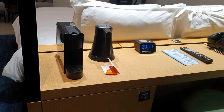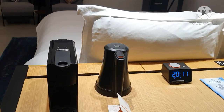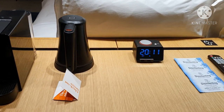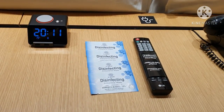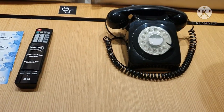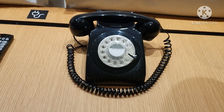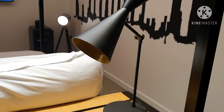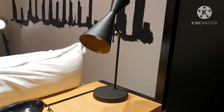We have also been given a coffee maker, a water heater, an alarm clock, disinfecting tissues, a nice old-style telephone, and a lampshade to control the lights from here.